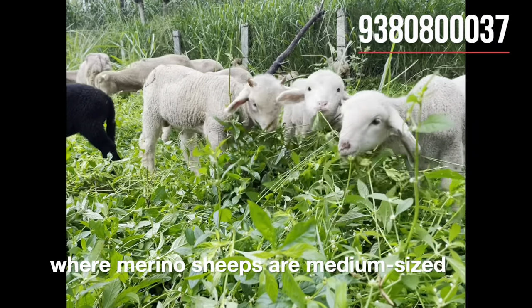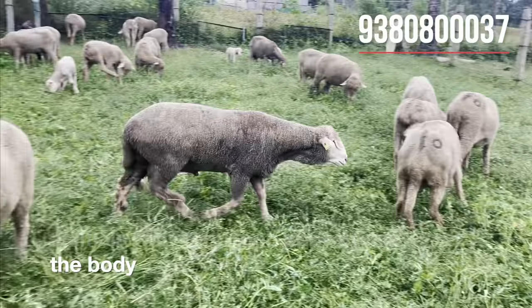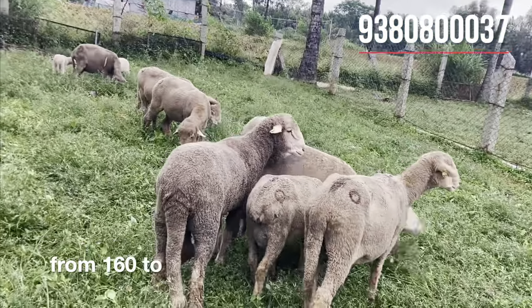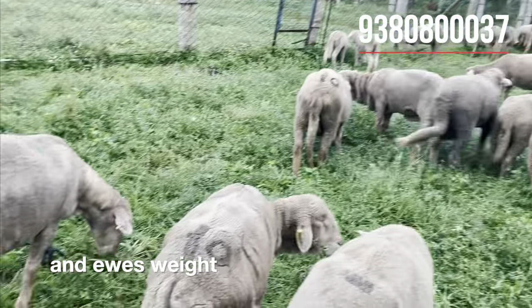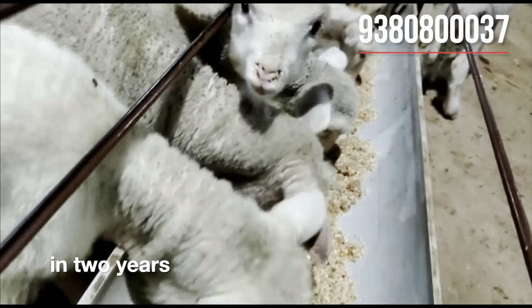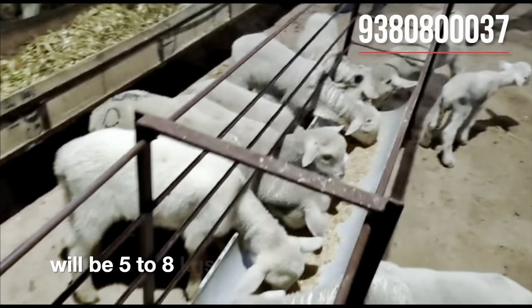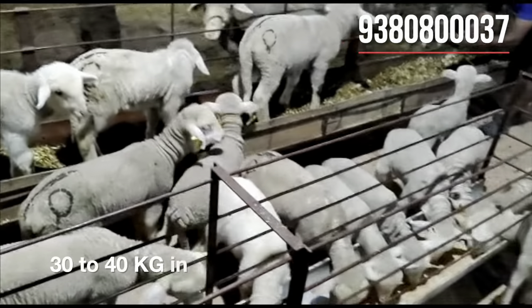Merino sheep are medium sized animals with very good appearance. The body weight of a ram reaches 160 to 180 kg in two years, and ewes weigh 120 to 140 kg in two years. The birth weight of a Merino lamb is 5 to 8 kg and can easily reach 30 to 40 kg in three months.